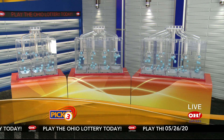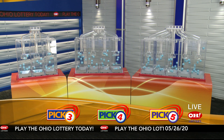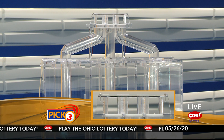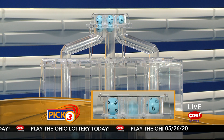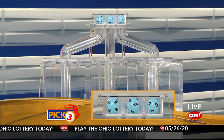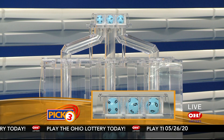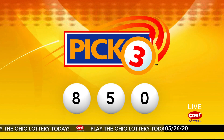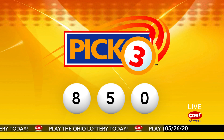We're here to pick the midday winning numbers for Tuesday, May 26th. Today's winning Pick 3 numbers: first up is an eight, next a five, and finally a zero. So today's midday Pick 3 numbers are eight, five, zero.